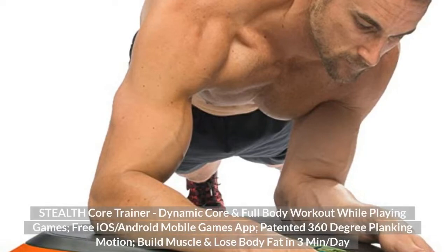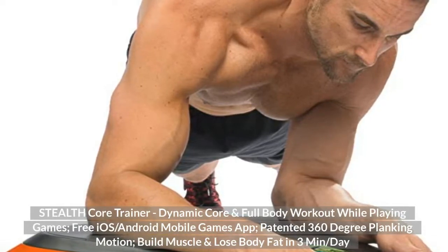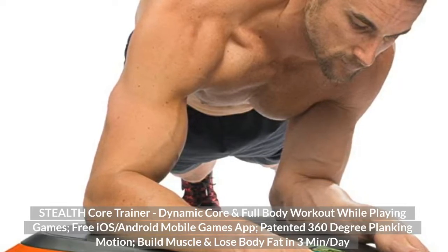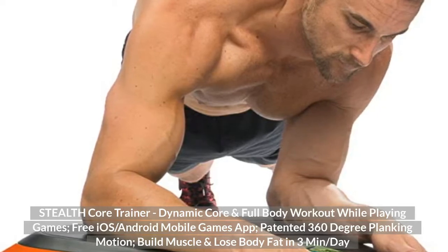Top 3: Stealth Core Trainer. Dynamic core and full body workout while playing games. Free iOS/Android mobile games app, patented 360-degree planking motion. Build muscle and lose body fat in 3 minutes per day.